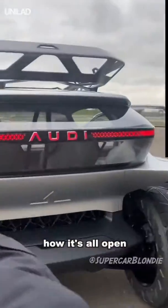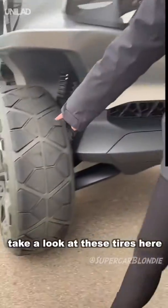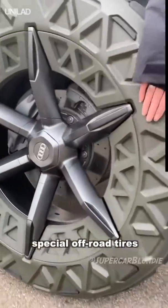Take a look at the back — this is the Audi AI Trail. Look at these tires here: special off-road tires.